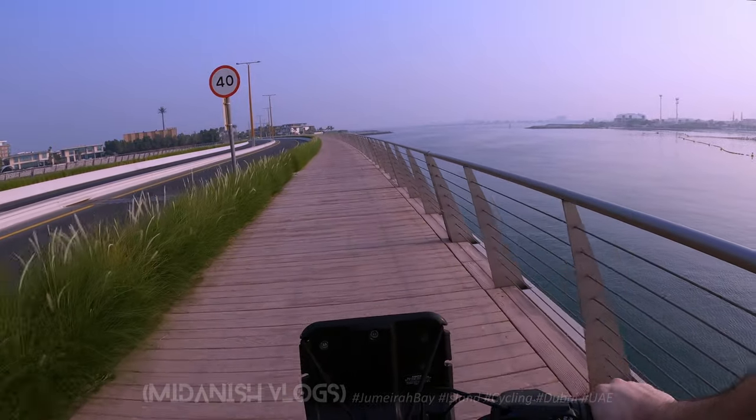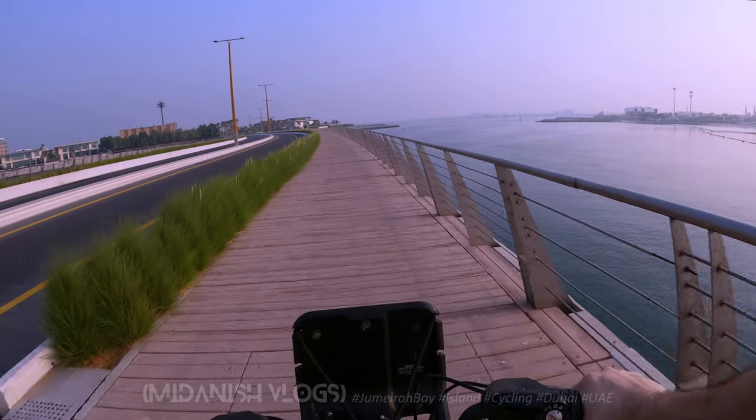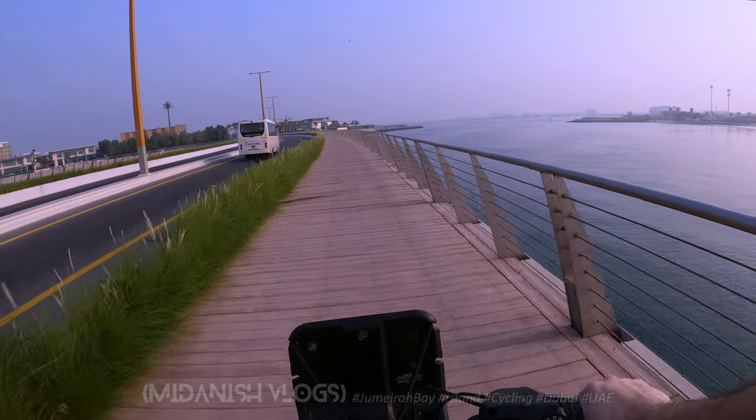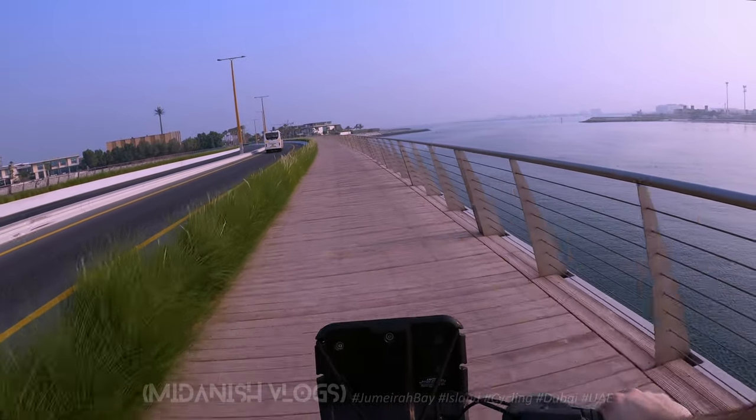This is basically one of the nice night scenes in Dubai as well. In the night you can see the lighthouse and enjoy the view from here.